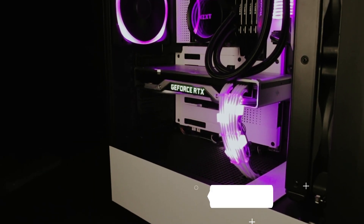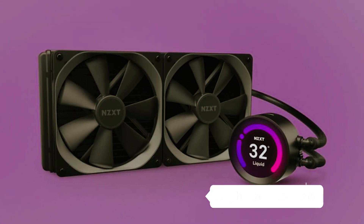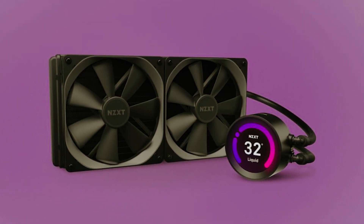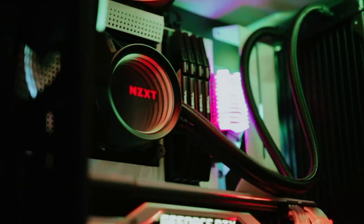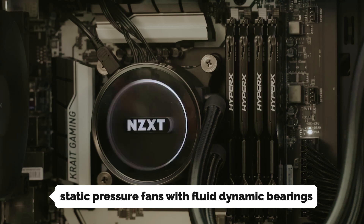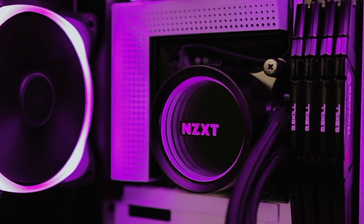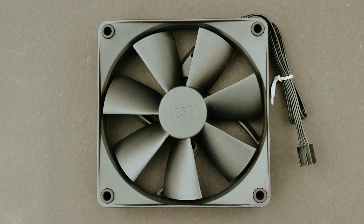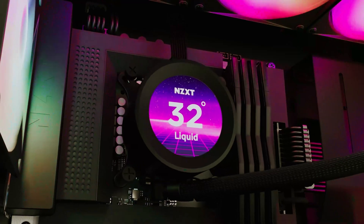Under the hood, the Kraken boasts a high-performance pump that reaches speeds of up to 2800 RPM, ensuring efficient coolant circulation that keeps your CPU temperatures low — essential for peak performance during demanding tasks like gaming or video editing. The inclusion of static pressure fans with fluid dynamic bearings enhances this efficiency, resulting in strong cooling capabilities that operate quietly. With the NZXT Kraken, you're not just investing in reliable cooling — you're elevating your entire computing experience with style and substance.